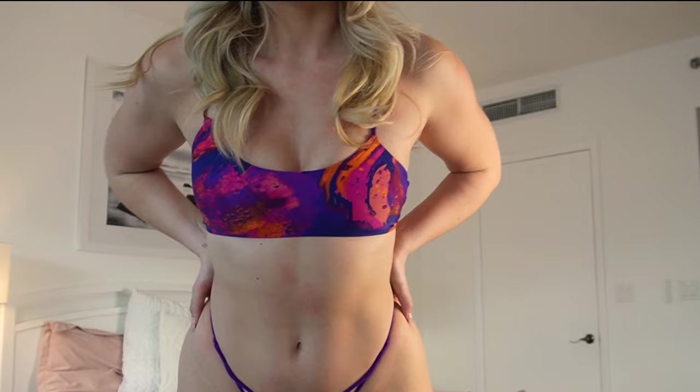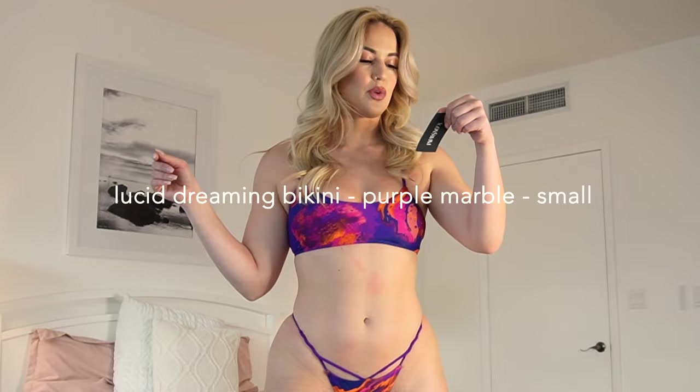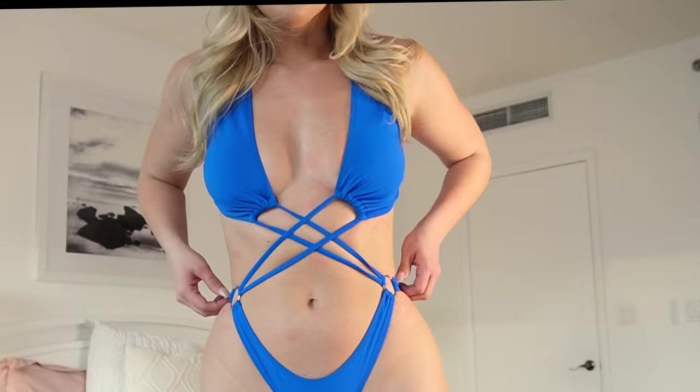This is the back. I love this one — it's the Lucid Dreaming bikini in purple marble. And royal blue just really does something for me. I just love this color.